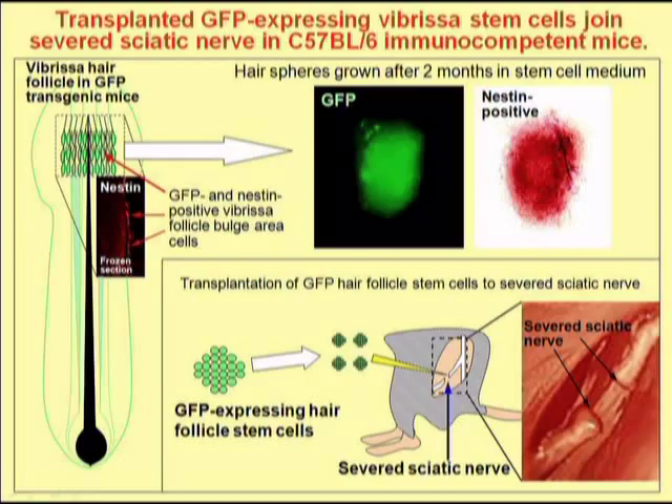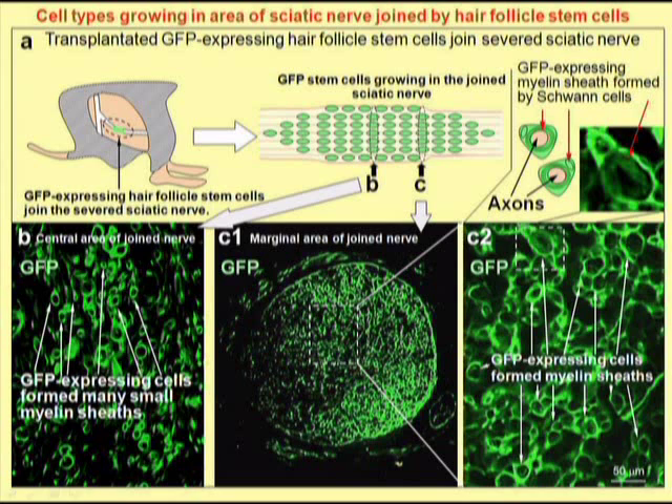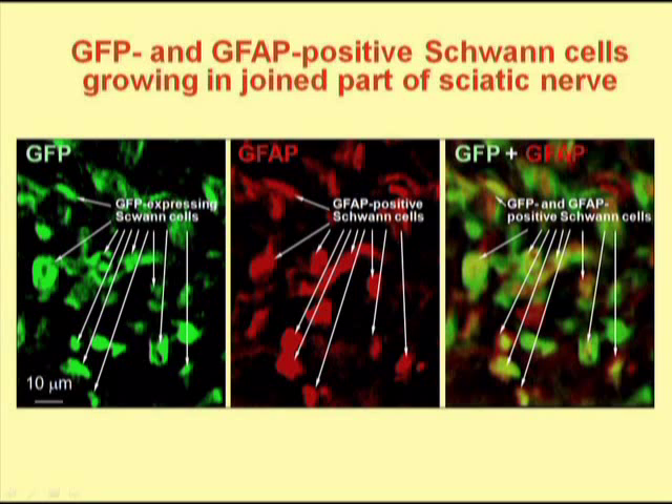We then wanted to see if the cultured hair follicle stem cells could be used to regenerate a severed nerve. The sciatic nerve in mice was severed, and the cultured hair follicle stem cells were injected into the area of the severed nerve. After a period of about two months, the nerve rejoined, and in the area of rejoining we could see the GFP-expressing hair follicle stem cells. Upon further analysis, we found that the hair follicle stem cells had mostly differentiated into Schwann cells, which form myelin sheaths in the area where the nerve was rejoined. We confirmed that the GFP-expressing cells were Schwann cells by their expression of GFAP.